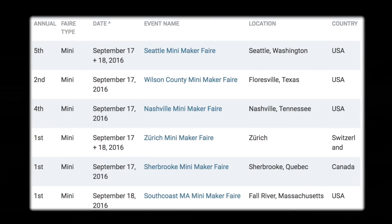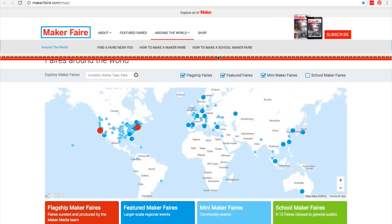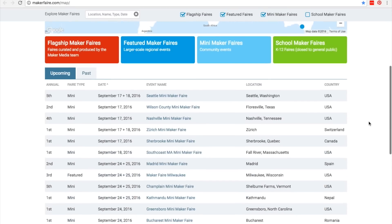There are also six Mini Maker Faires taking place this weekend — four in the US, one in Canada, and the first ever Mini Maker Faire in Zurich, Switzerland. If you don't see one near you on this list, go to MakerFaire.com/map and you'll see when one's headed your way.